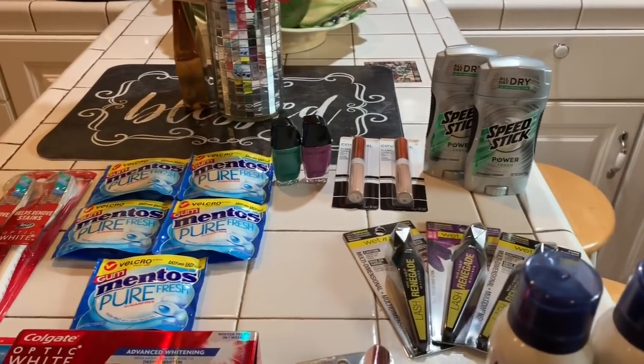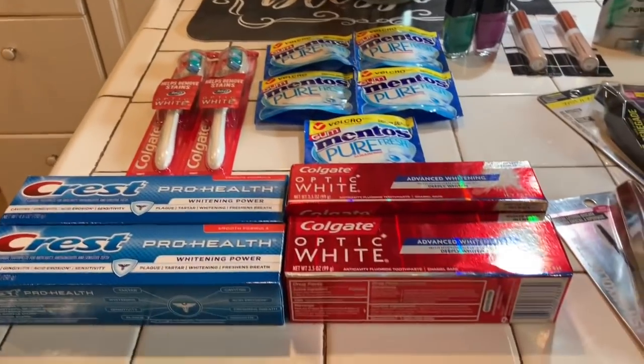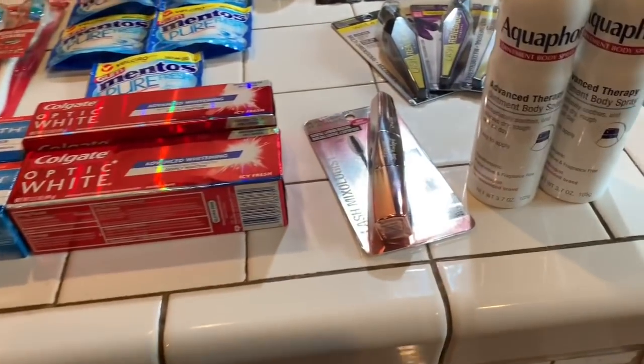Hello guys, welcome to Couponing. This is Splint Rose. Hope you're doing well. I'm doing pretty good. This is my haul from CVS.